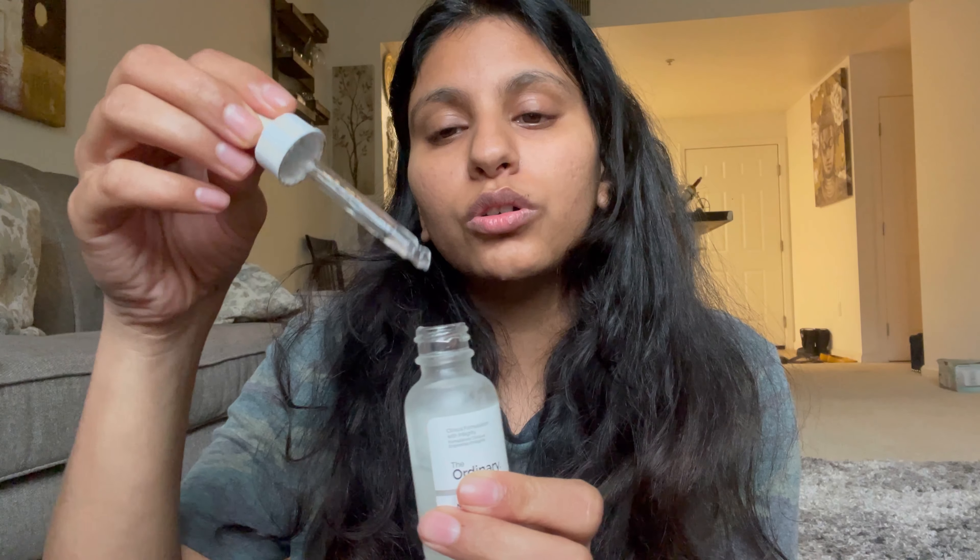The second product in this set is the Niacinamide Serum — I've already used about half of it and it has a great texture. It helps reduce the appearance of skin blemishes and signs of congestion, and brightens the skin tone. The label says to apply on the entire face morning and evening before heavier creams. I've been using it at night but I want to try it in the morning too. I'll give the Niacinamide Serum a 9 out of 10.